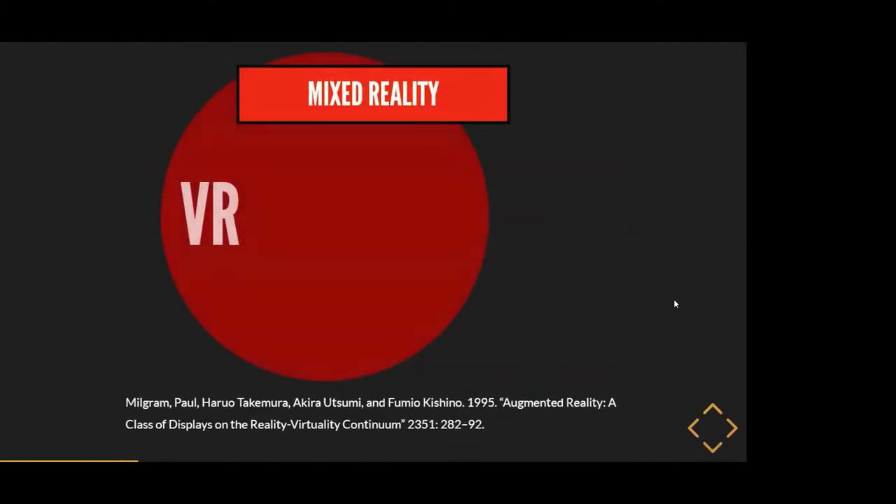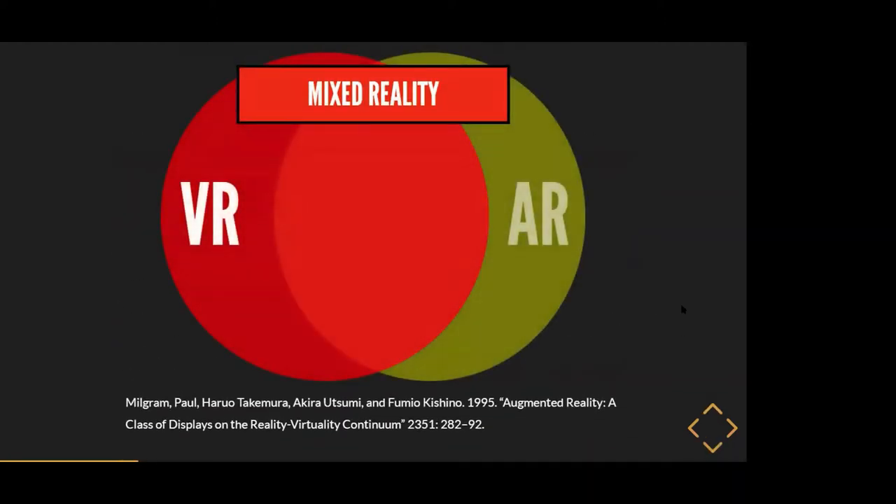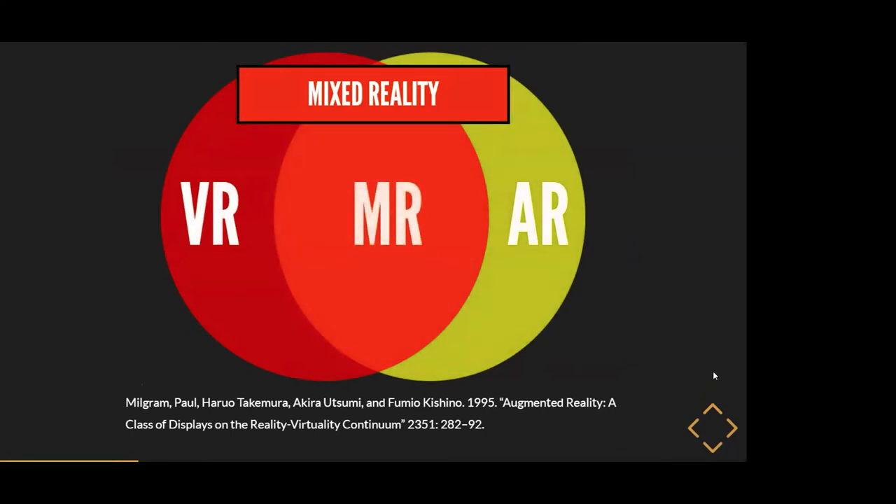To sum it up: extended reality is an umbrella term used in the literature to refer to all of these different technologies — virtual reality, mixed reality, and augmented reality — as one term. It's basically the way of referring to all these different reality technologies that are emerging.